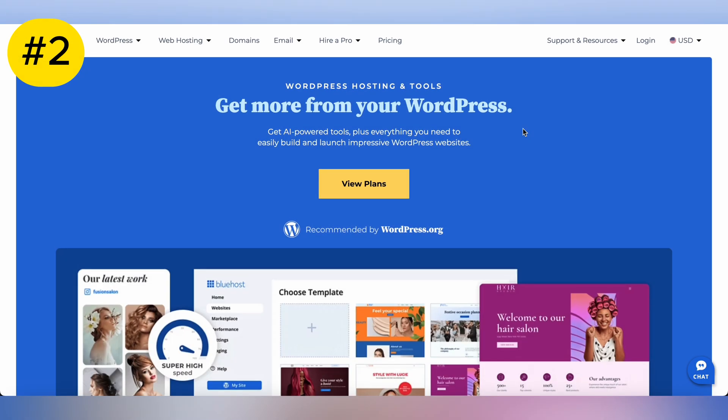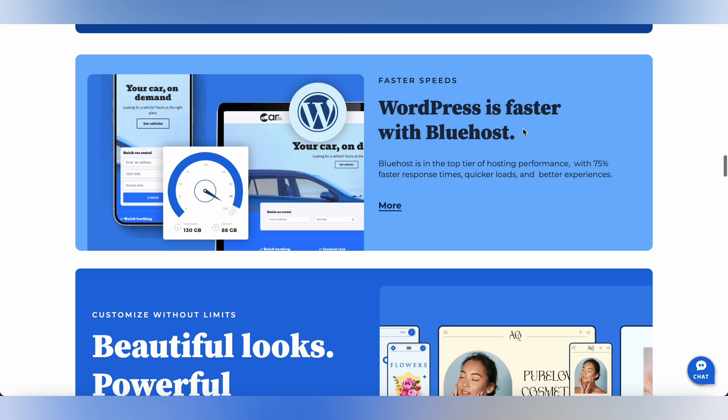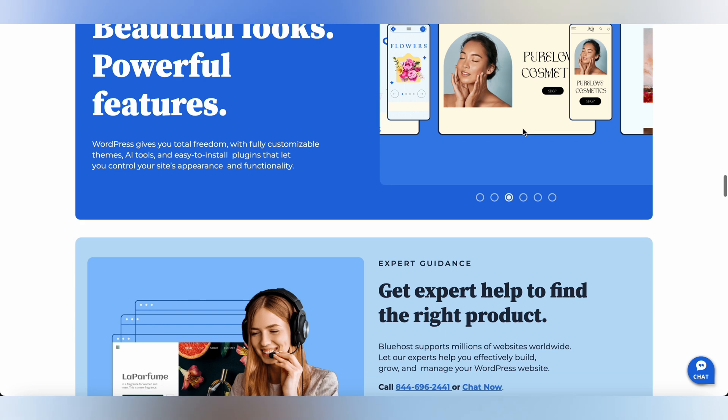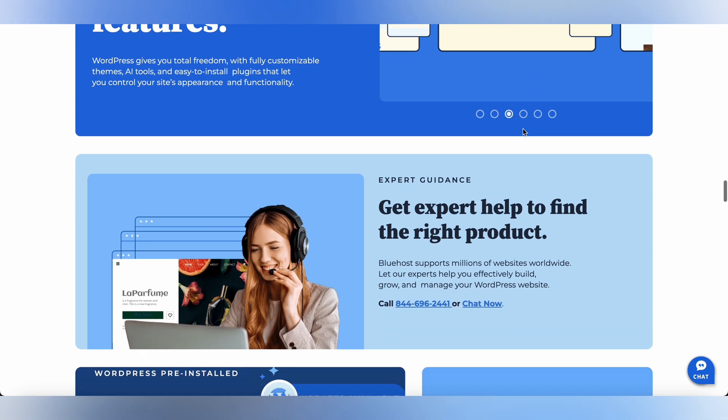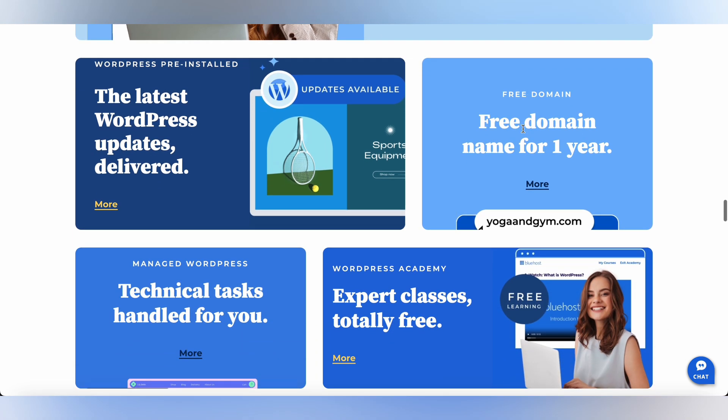Next up, we have Bluehost. Bluehost is a popular choice among WordPress users for its reliable hosting services and user-friendly interface. With Bluehost, you can expect top-notch security features, 24/7 customer support, and seamless WordPress integration. Plus, Bluehost offers a range of hosting plans to suit your needs and budget.